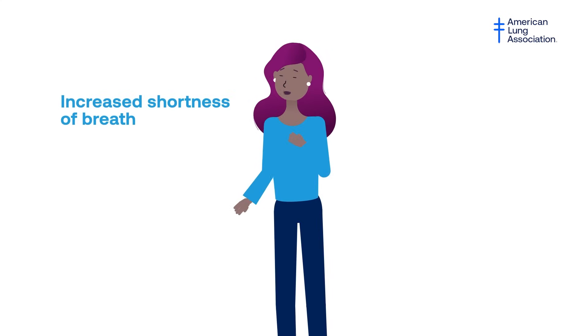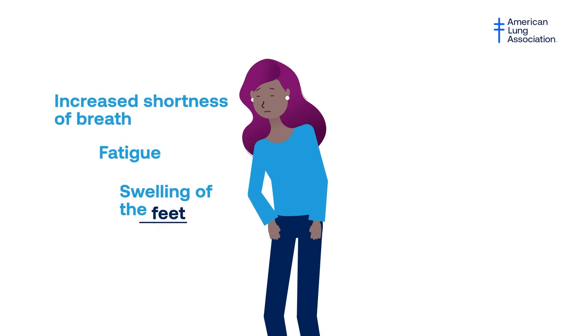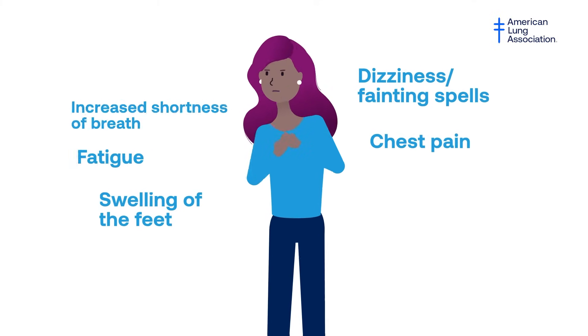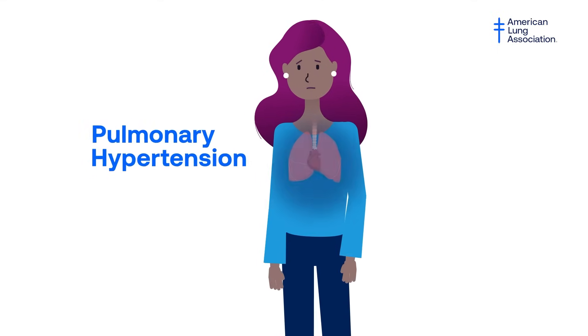Shortness of breath, fatigue, swelling of the feet, dizziness and fainting spells, chest pain. These could be signs of pulmonary hypertension, or PH.